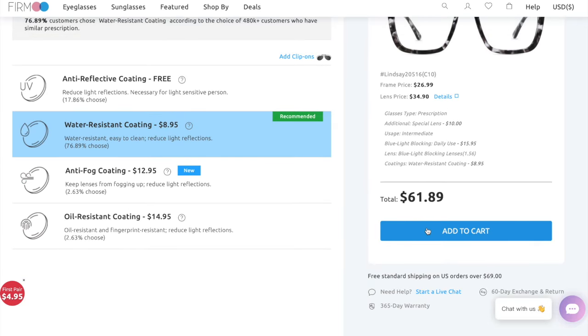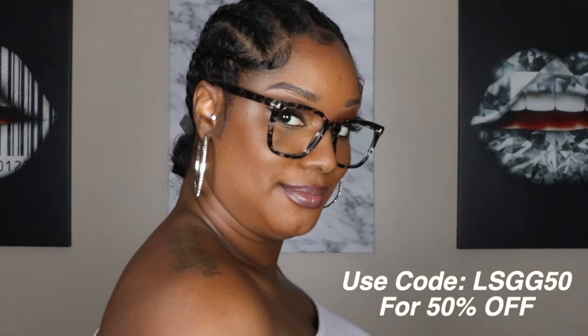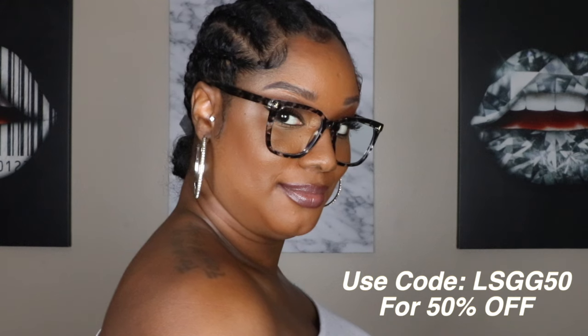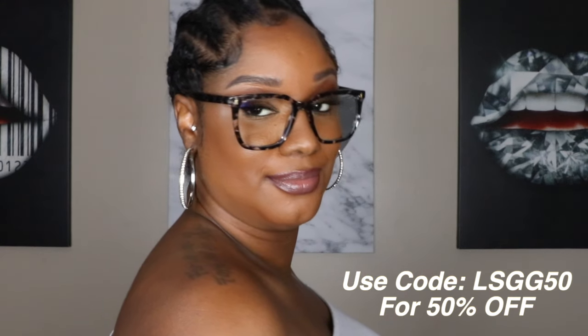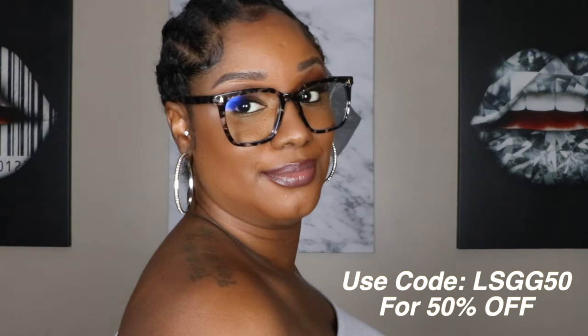That brings my total to around sixty dollars, but don't fret — I have a coupon code for you. Before you check out, just type in the code LSGG50 and you will save 50% off whatever frames or lenses you decide to get. Let me know in the comments what you think — are you going to try any frames? Do you like my frames? As always, thank you for watching, bye!